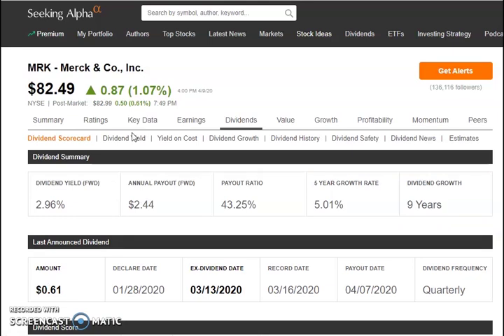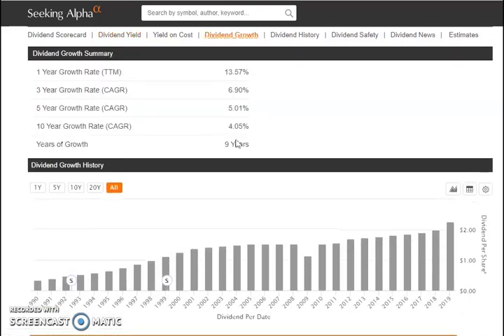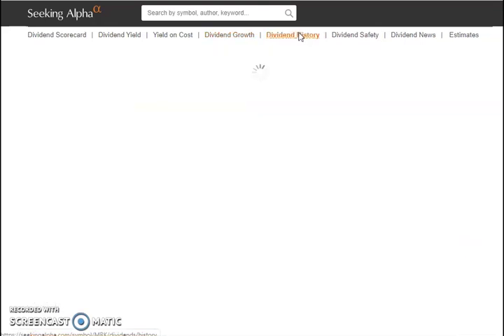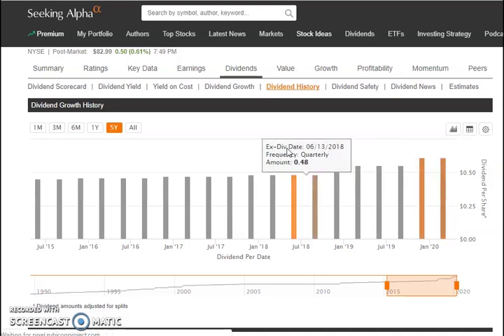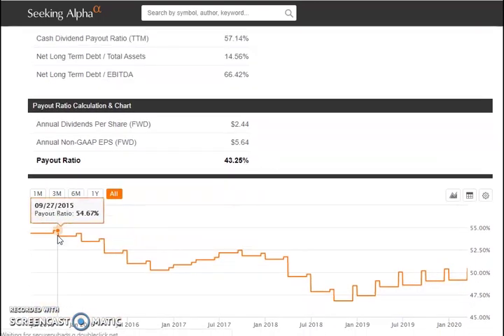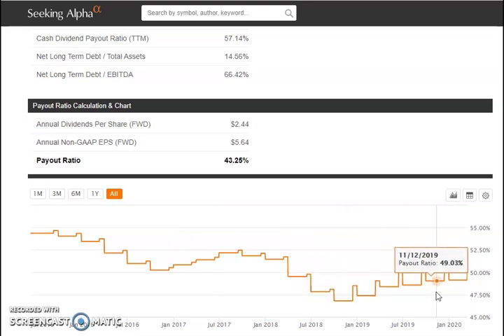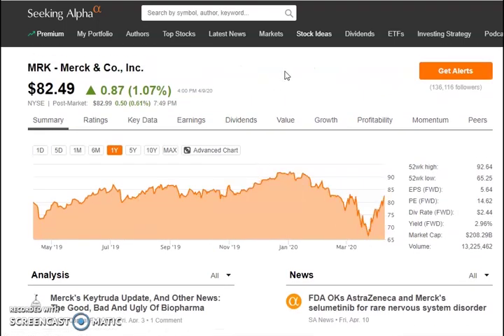Their quarterly dividend is $0.61. The four-year average yield is about 3%, staying consistent in the 2.5–3% range the whole time. They've had nine years of dividend growth, with the dividend growing higher and higher — currently about $2.26 per share. Dividend history shows it rising or staying the same, at about $0.61 per quarter. Their payout ratio is about 43.25% — it was up in the mid-50s, pulled back down to about 46%, and is now staying in the 40s. Not bad at all, and definitely a stock I'm looking at for my portfolio.